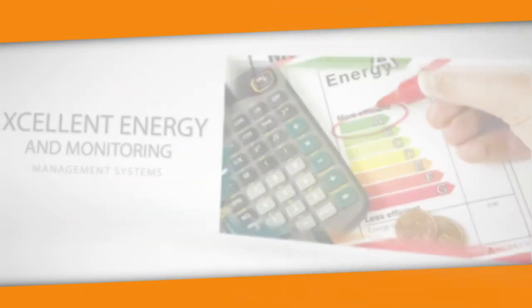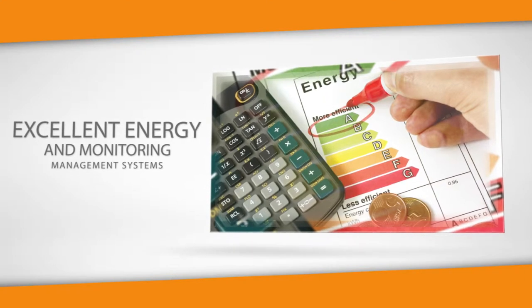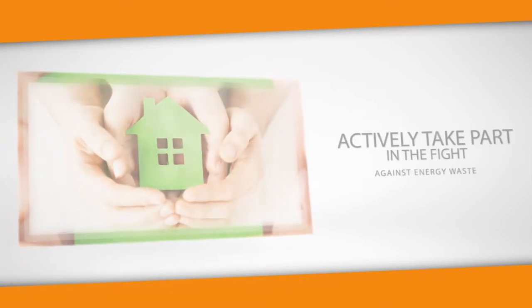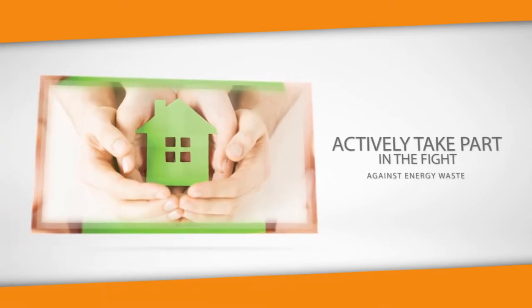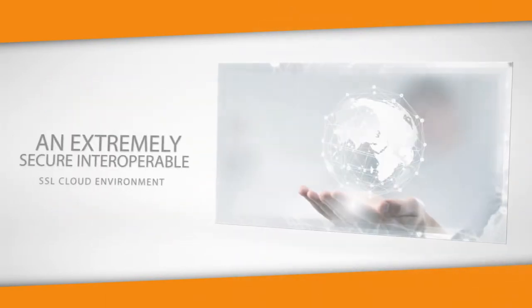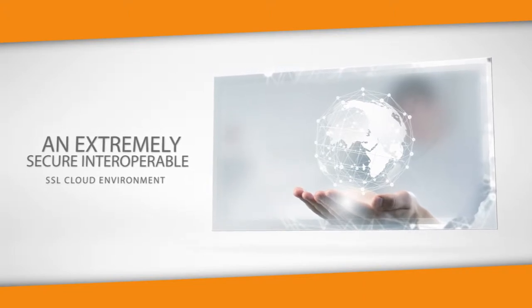Excellent energy and monitoring management systems. Actively take part in the fight against energy waste. An extremely secure, interoperable SSL cloud environment.